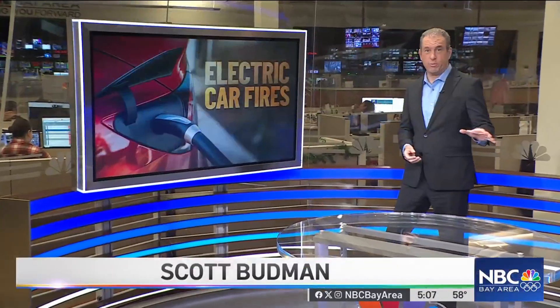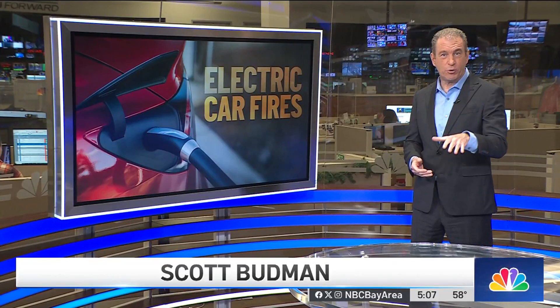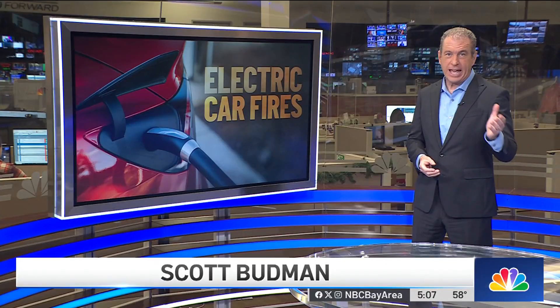EV fires are infrequent, but when they happen, they take a lot of time and a lot of water to put out. Recently, a Bay Area Fire Department got a new tool, one that will help put EV fires out more quickly and safely.